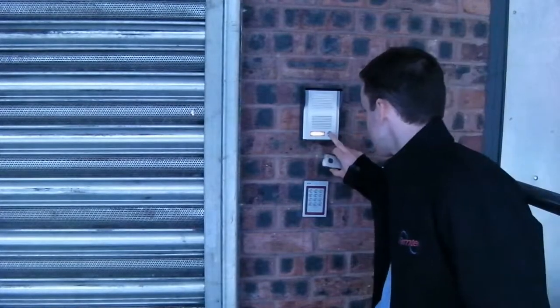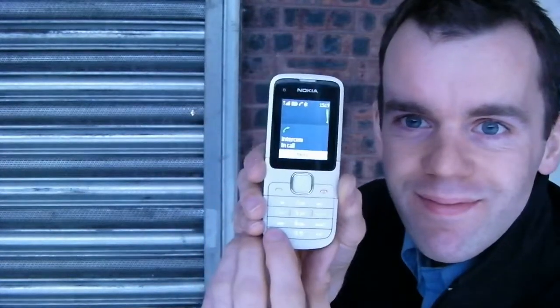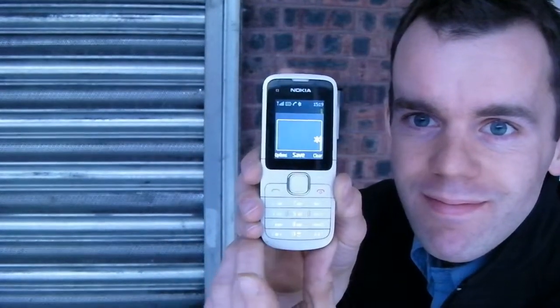These numbers also include the call-to-open numbers. When the system is connected to a gate or a door, you can open the gate remotely using your phone. When the visitor calls you using the intercom, during the call you can simply press the star key on your phone to open the gate. Additionally, any registered telephone number can call the intercom SIM card number, which will also open the gate.